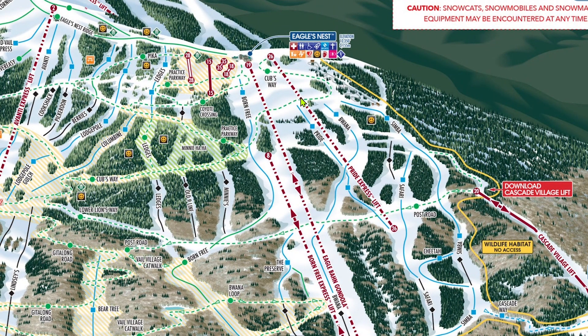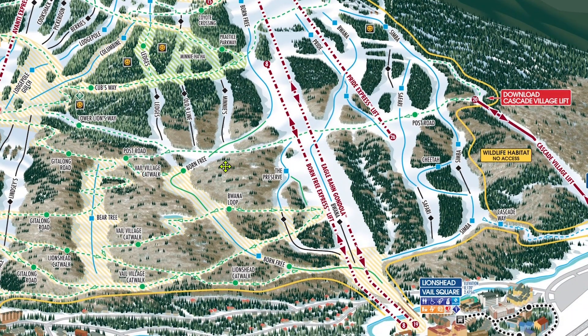To apply this principle on the Lion's Head side, you'll most likely want to take Eagle's Nest Ridge to the Eagle's Nest, from which you can take Simba instead of having to navigate the disaster to the looker's left of Born Free. The area around Little Eagle can get pretty confusing with all the catwalks, but at the end of the day all the runs dump onto Cub's Way anyway, so you'll be getting to Avanti no matter what — unless you dive down one of the Blacks.